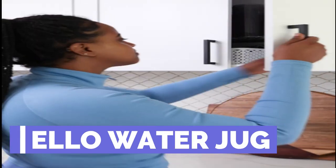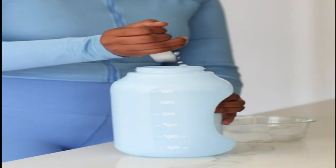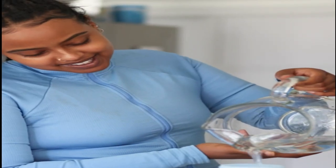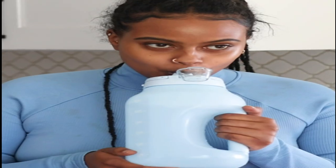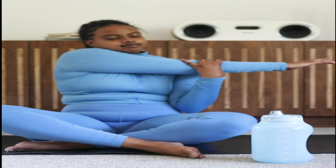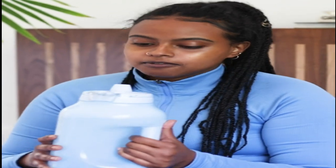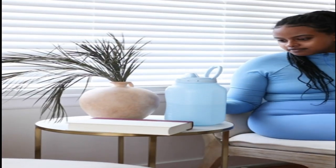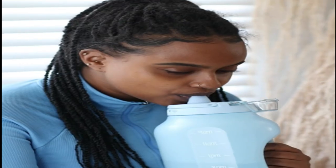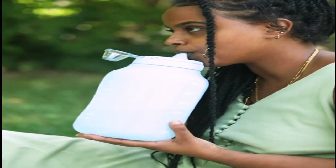Number 2: Ello Water Jug. Ello is a premium brand of lifestyle accessories that inspire a healthy lifestyle through a fusion of modern and timeless design that's made to last. They take pride in crafting every product with strong, durable, and sustainable materials. The Ello Hider is a half-gallon jug with a large easy-grip handle, a flip lid, and a locking lid. The 64-oz large capacity holds a half-gallon of water for maximum hydration to support your goals for 12 hours. The 64-oz jugs are BPA-free and the lids are leak-proof.